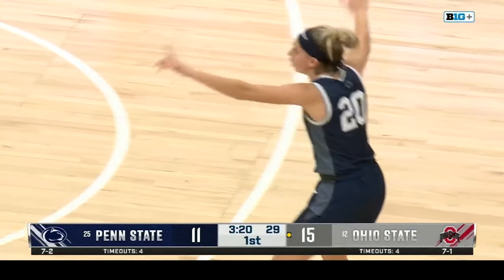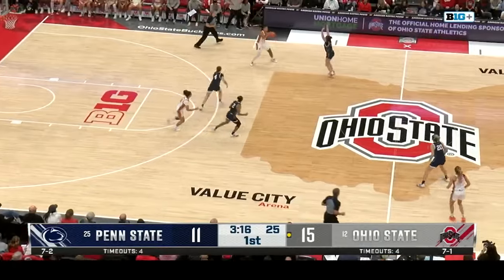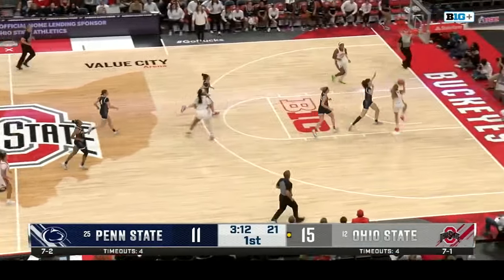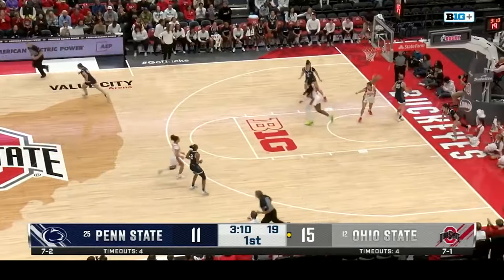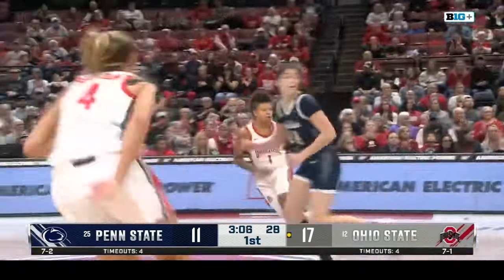A low-scoring game so far here on Sunday. Thanks for joining us on Big Ten Plus. J.C. Sheldon will move it around to Taylor Theory — Theory, who's so clean on the inside, drives inside. But an offensive call against Theory, no basket.